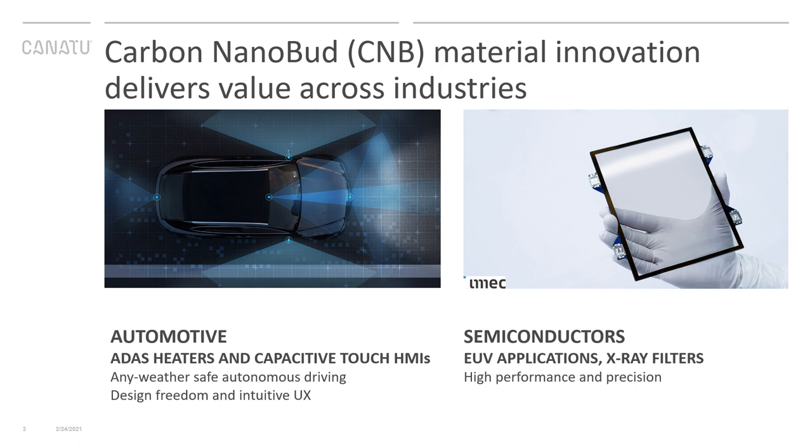In recent years we have focused on developing 3D touch HMIs and heater technologies for the automotive industry. But we also work with the consumer electronics and semiconductor industries. We are collaborating with IMEC in developing EUV pellicles that protect the photomask from contamination during high-volume semiconductor manufacturing, as well as with the European Space Agency in developing an optical filter for a satellite that can pass X-rays but block other wavelengths.